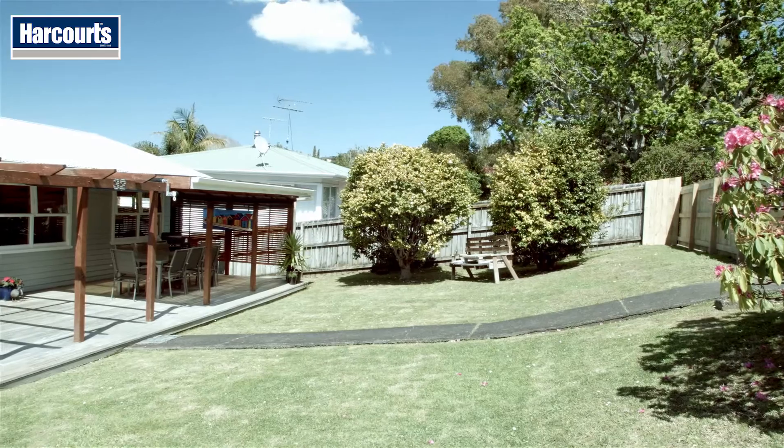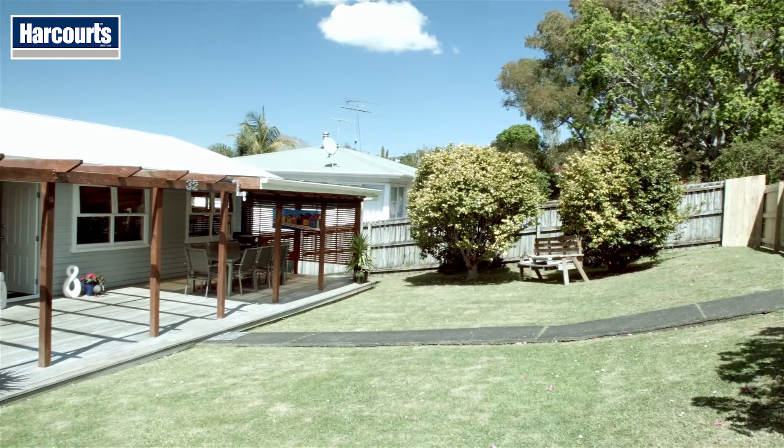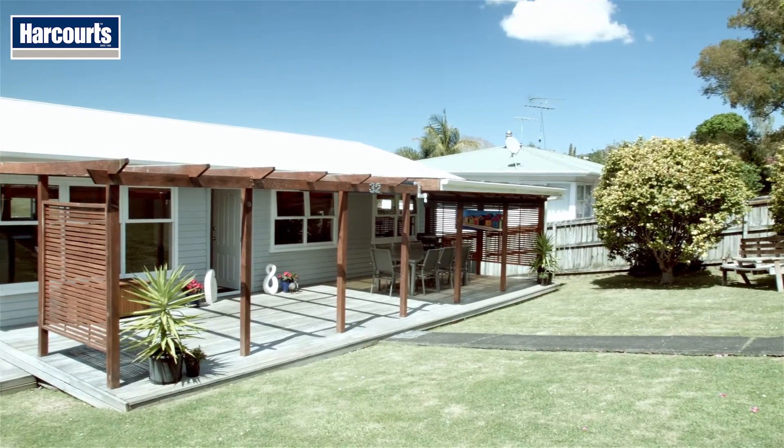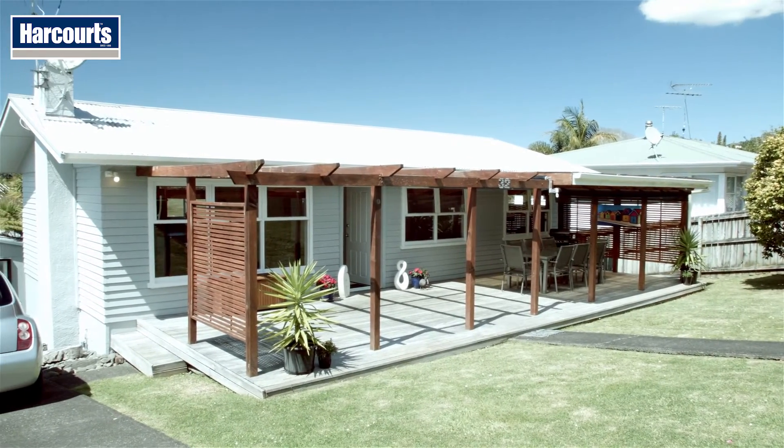Built in 1963, this property's old-school construction — no chip or fibre board here. This is nothing but wood, proper wood, from floor to rafters, every nail hammered in by hand.